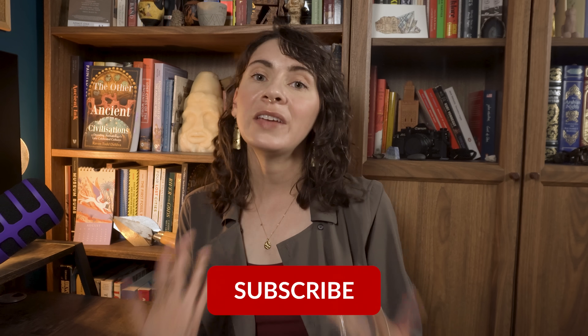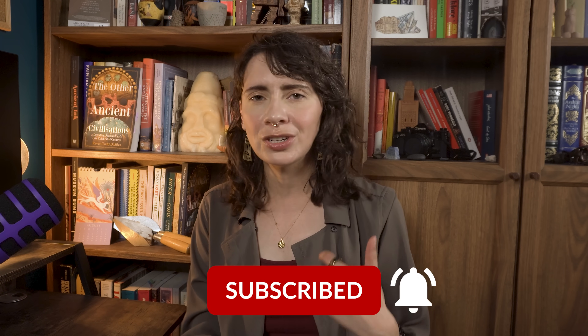Thanks so much for watching, everybody, and a big thank you to Dave Miano from the World of Antiquity YouTube channel. Be sure to subscribe to him. If you liked this video, smash the like button, smash the subscribe button, and stay dirty, my friends!